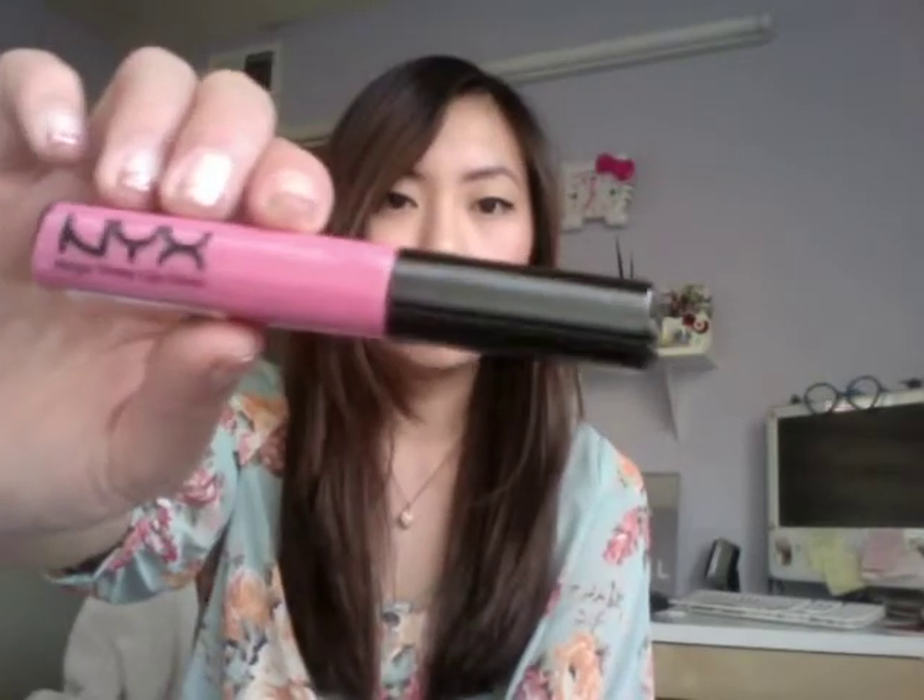I recently watched Elle's video from All That Glitters and she talked about the NYX lip gloss, so I thought I'd give it a shot. I got the NYX lip gloss in beige and I actually really love it. It's really natural looking — I love how it's not too much but you can still see a little bit of sheen to it.